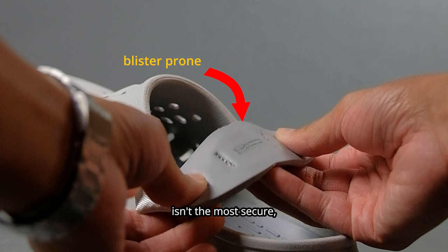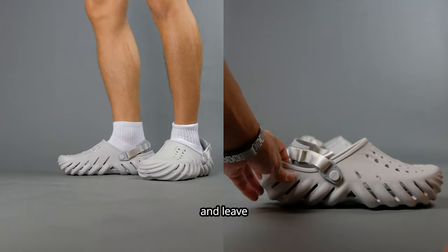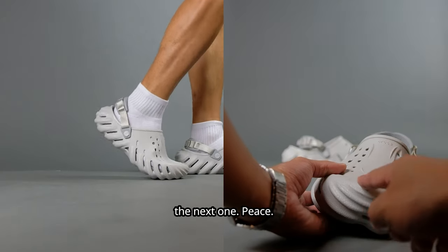But slipper mode isn't the most secure, so it might be a bit flimsy on your feet. If you've watched my video this far, you must like my content, so hit that subscribe button if you have not already, and leave a comment down below about what you think about this shoe. This has been Billy Visuals — y'all just got visualized, and I'll see you in the next one.